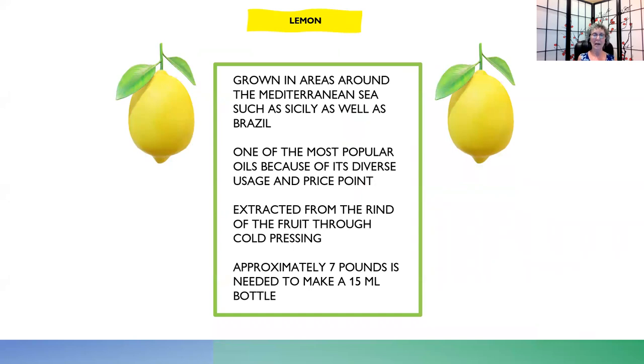Lemon is grown in areas around the Mediterranean Sea, such as Sicily, as well as Brazil. It's one of the most popular oils because of its diverse usage and price point — it does a lot of things and is very cost effective. It's extracted from the rind of the fruit through cold pressing, so they don't even use the fruit, just the outside rind. It takes approximately seven pounds of lemons to make a 15 milliliter bottle, which is 250 drops.